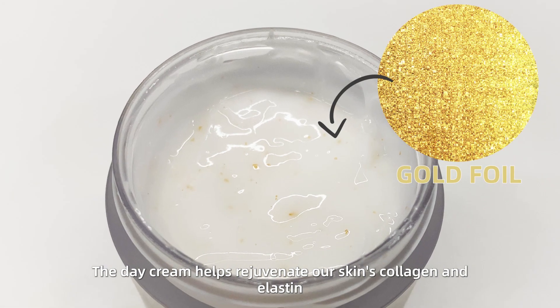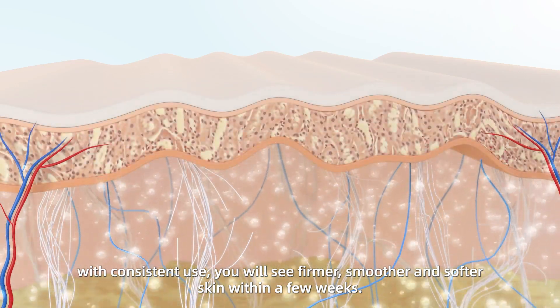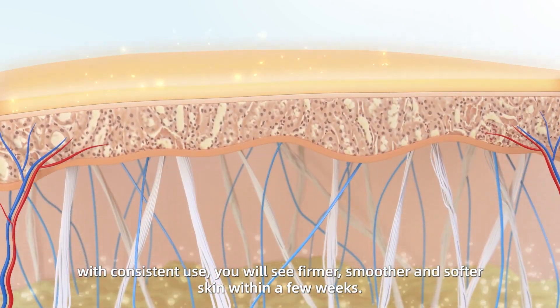The day cream helps rejuvenate our skin's collagen and elastin. With consistent use, you will see firmer, smoother, and softer skin within a few weeks.